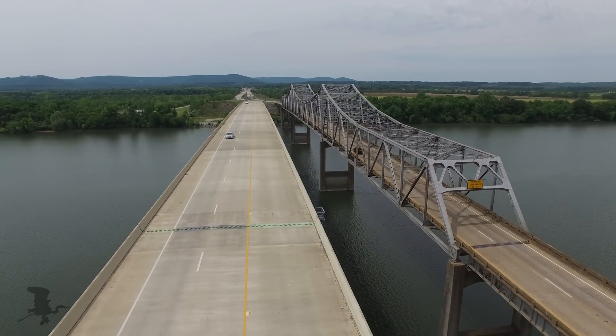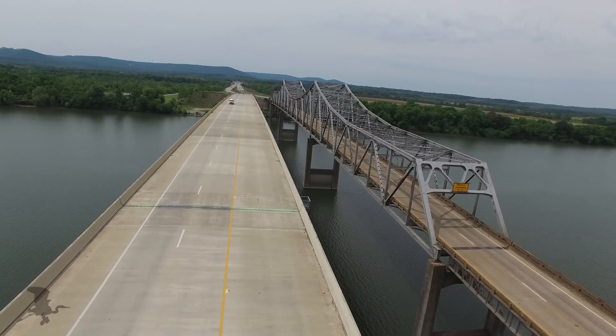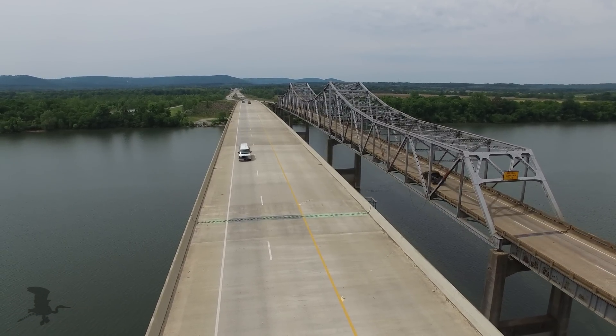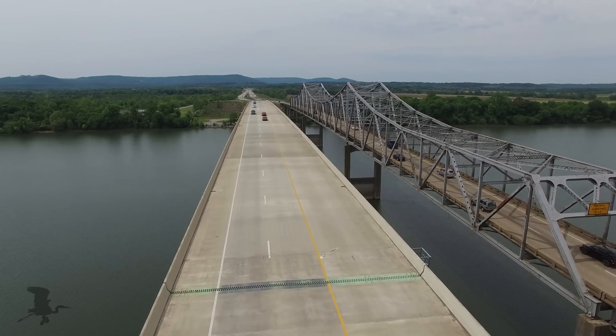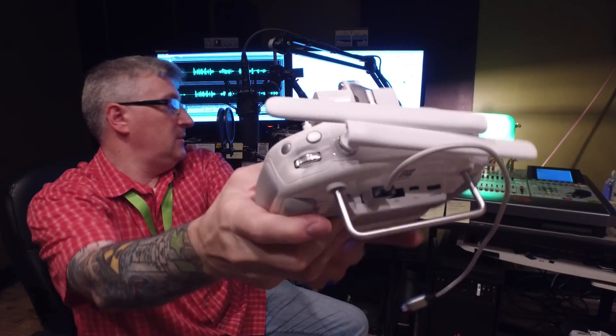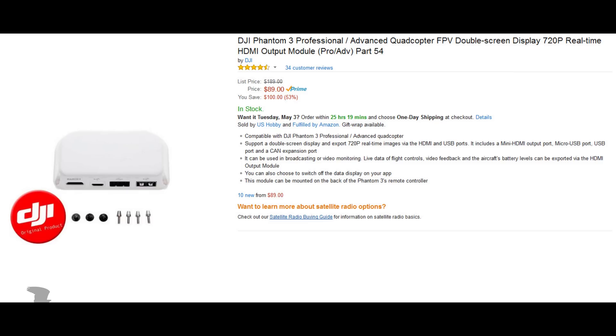This is the Phantom 3 that I'm using. To get the HDMI out that goes into the Fat Shark goggles, you do have to buy the extra little hoosmawatsits that goes on the back of your controller. It's on the back of the remote controller, and that gives you your HDMI out that you can hook into the goggles. On Amazon, they call this thing the DJI Phantom 3 Professional Advanced Quadcopter FPV Double Screen Display 720p Real Time HDMI Output Module Pro Advanced Part 54.